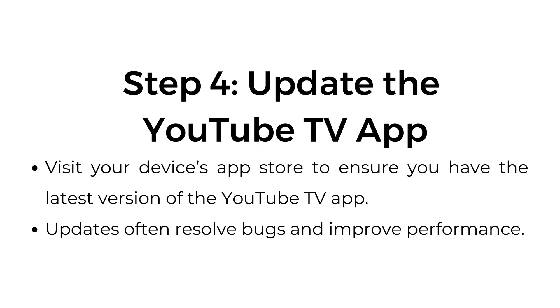Step number four: update the YouTube TV app. Visit your device's app store to ensure you have the latest version of the YouTube TV app. Updates often resolve bugs and improve performance.